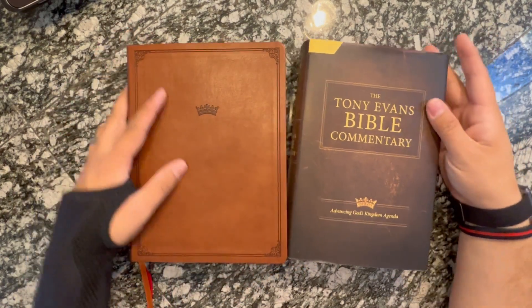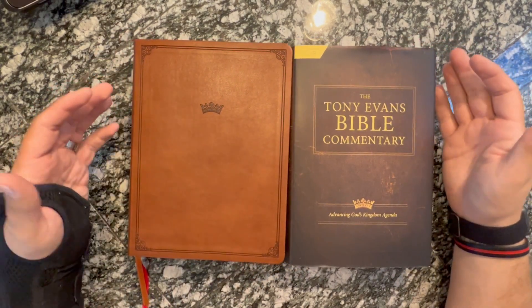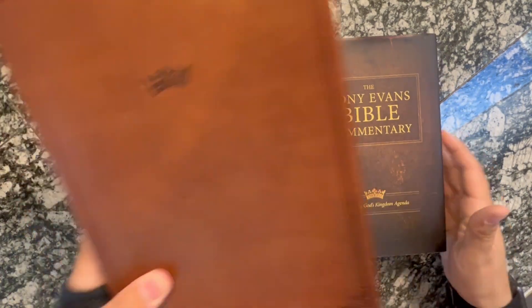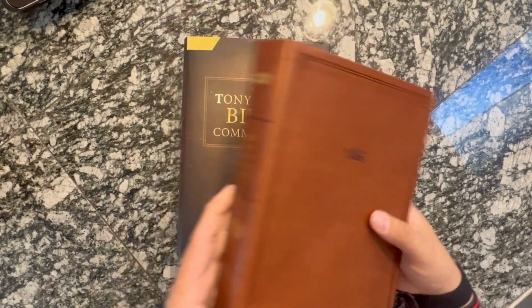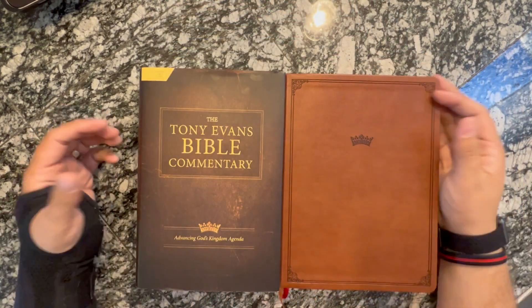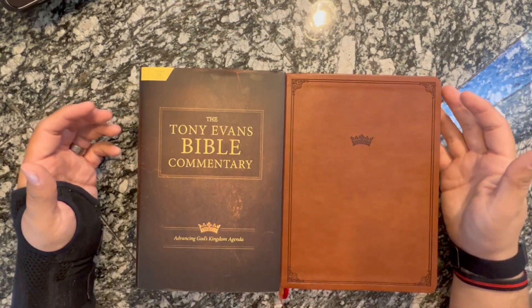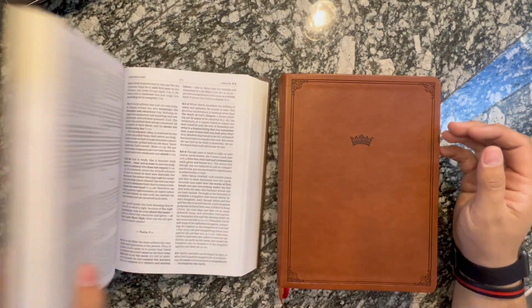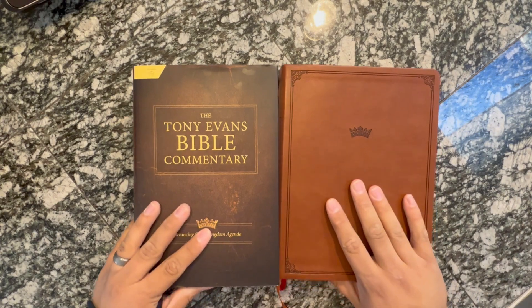I think pairing these two together is a great pairing. So if you've got a student who says, 'Hey, I really want to get into studying,' I think you could pick up a Tony Evans Commentary and a Tony Evans Study Bible and say, 'Here's your package, go crazy.' They're both great, they're both amazing. I've really enjoyed this and I can't wait to get more into it.